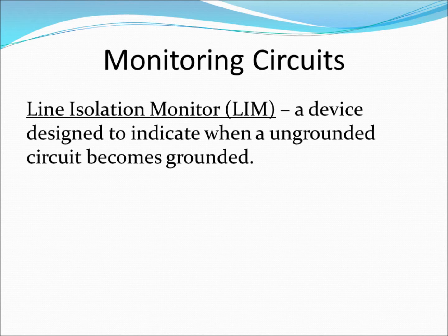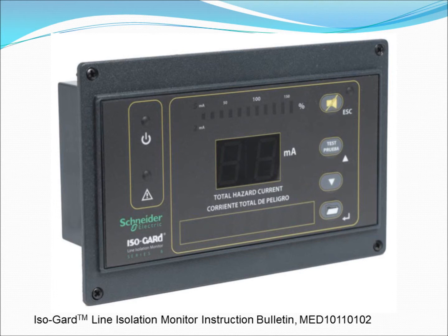Contact with such small leakage currents presents no real threat to OR personnel. However, this can become an issue when multiple devices are plugged into an ungrounded circuit, resulting in a potentially large amount of leakage current. It is thus necessary to continually check the grounding status of an isolated circuit. A line isolation monitor, or LIM, is designed to measure the impedance to ground of both lines in an isolated, ungrounded circuit. Impedance is a generalization of resistance — the opposition of a circuit to the flow of current. LIMs display the current which corresponds to the measured impedance to ground. It must be emphasized that the displayed value is the current that would result if a fault were to occur, not necessarily the current actually flowing at that moment.